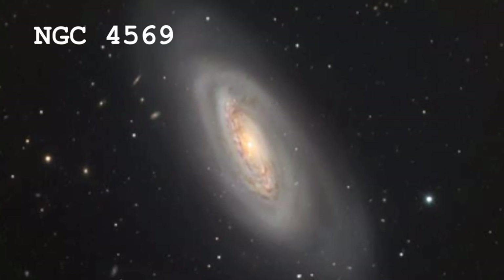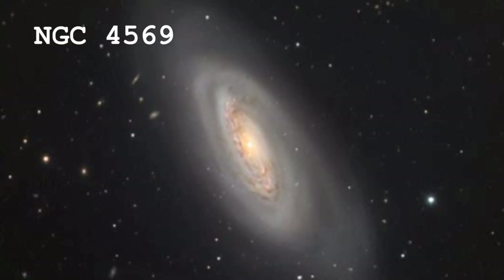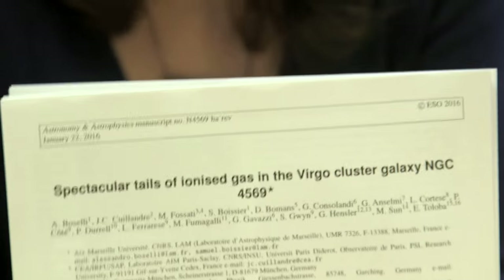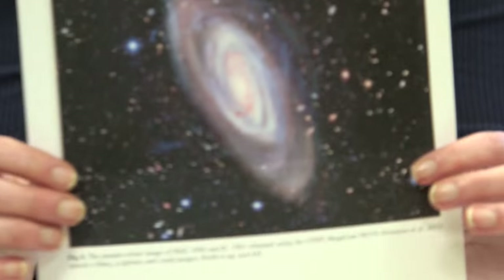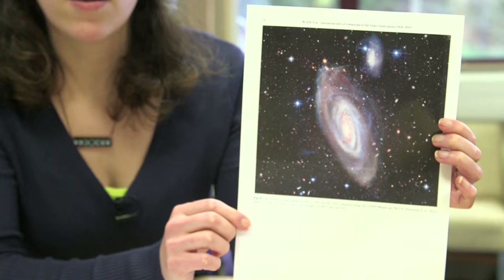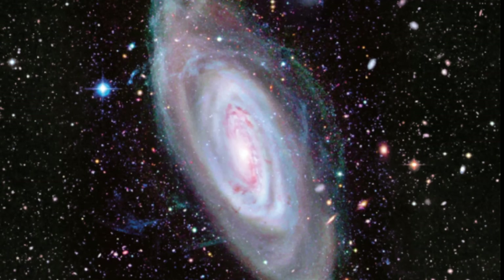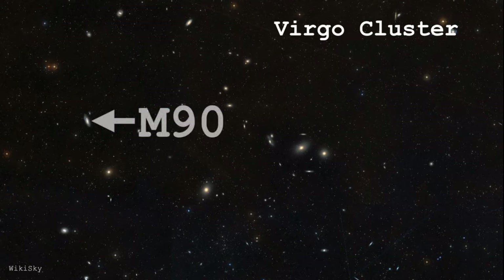NGC 4569 also happens to be known as Messier 90. This is the paper that caught my eye, and this is a picture of our friend M90 in optical light. It's a gorgeous false color image.